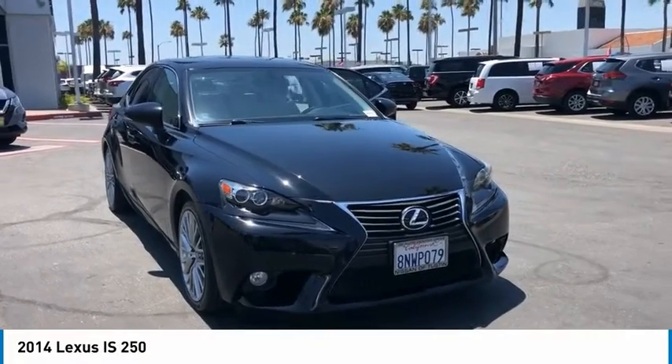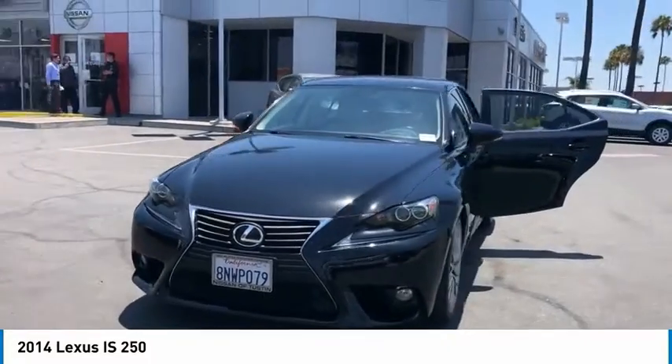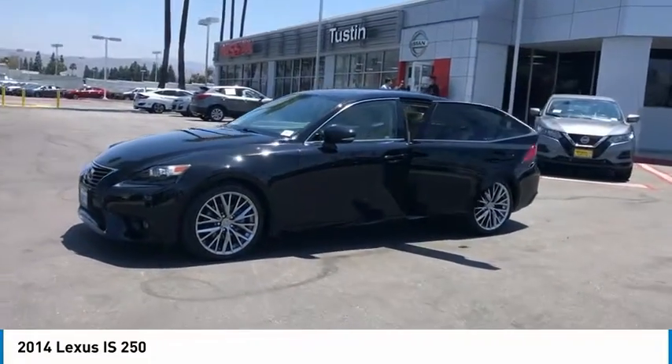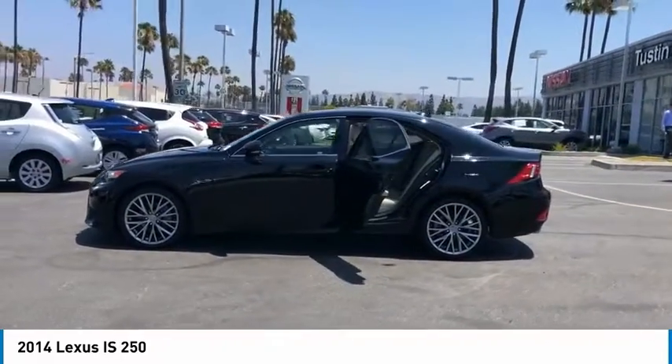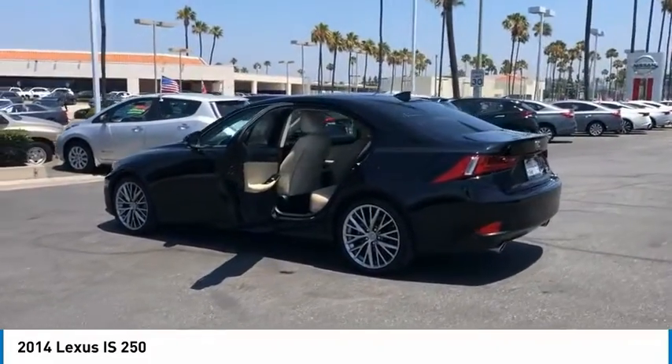Looking for the right vehicle? Check out the 2014 IS250. An interior and exterior design inspired by the world of competitive racing, the IS250's authentic performance and style are the hallmarks of this classic luxury sedan. Here are some of this vehicle's great options.